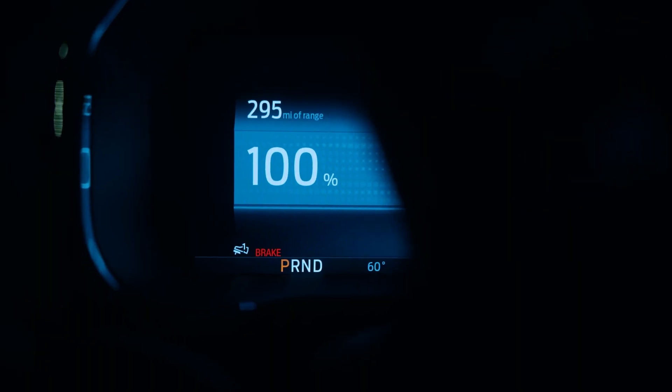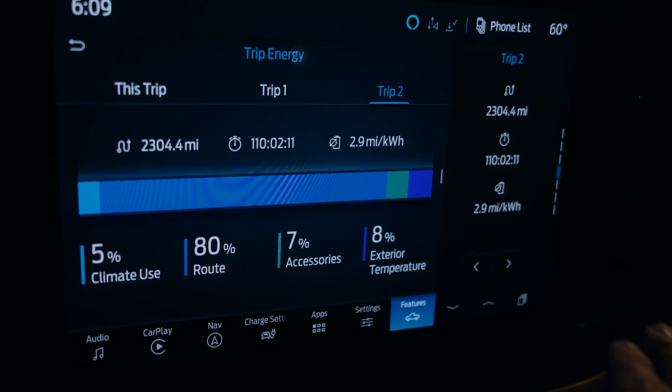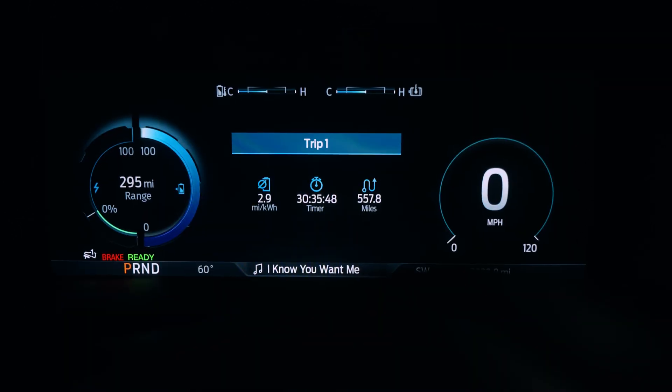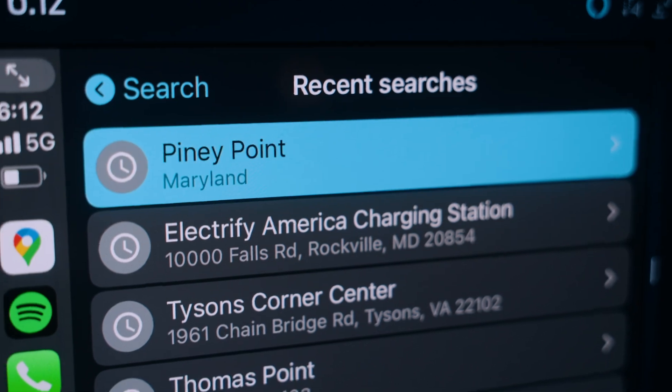What I'm really interested in knowing is what is the mileage reading right now in the car. 295 miles? What the heck? So that can't be right. What I'm going to do before I go fishing is try to reset this whole thing. Trip two is the whole entire duration of my ownership of this vehicle — I'm getting 2.9 miles per kilowatt hour. So I need to go ahead and reset trip one.